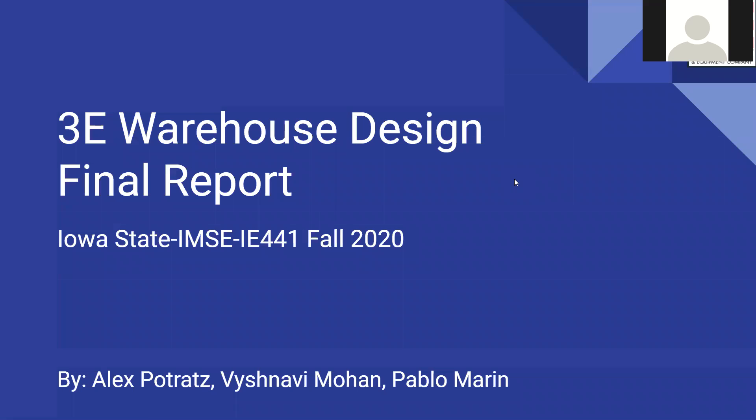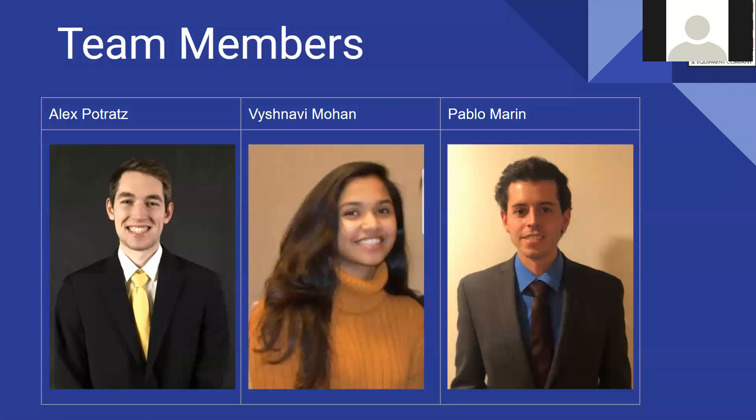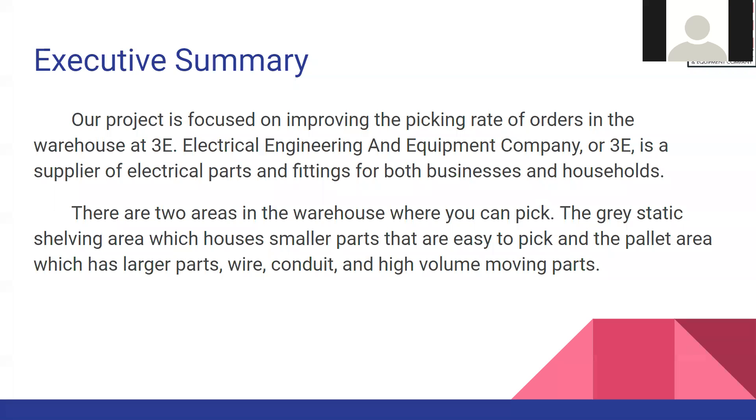Hello everyone. This is our senior design project on 3E Warehouse Design. My name is Vaishnavi Mohan and the rest of the team members are Alex Portrads and Pablo Marine. Our project is focused on improving the picking rate of orders at 3E.